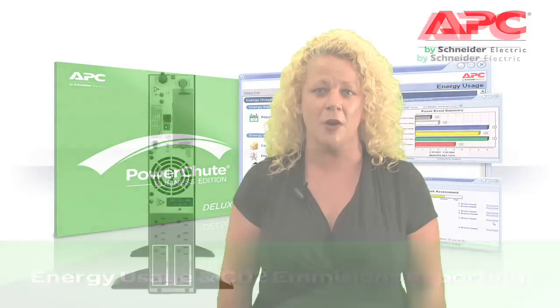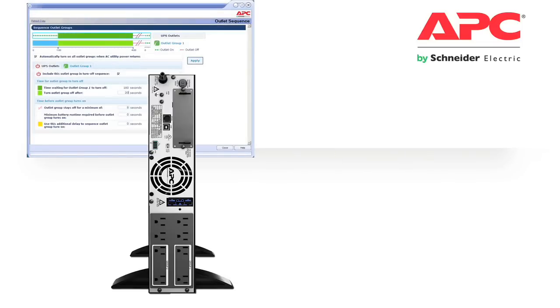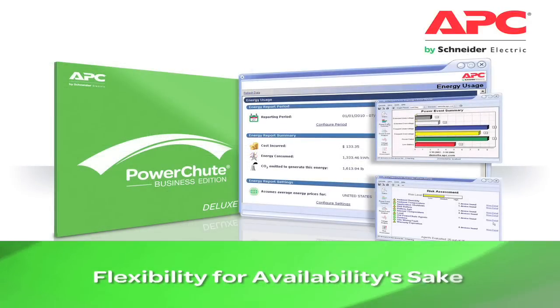Today, with the new APC Smart-UPS, you have even greater flexibility thanks to the ability to configure the sequence that your equipment shuts down, so important servers stay online longer. You can also power off less critical equipment under certain UPS conditions to conserve runtime. Now that's flexibility for availability's sake.